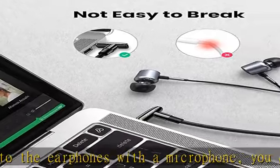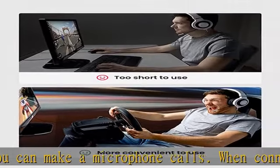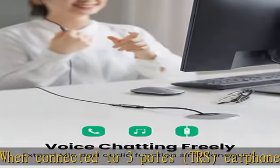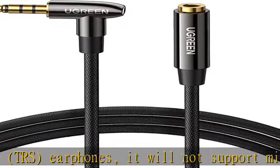3.5mm extension, four poles, with a standard 3.5mm stereo mini plug, male-to-female, compatible with car auxiliary ports. This audio extension cable can be connected when the distance between the audio source and devices — such as car stereos, iPhones, Android smartphones, computers, game consoles, and other devices — is far away.